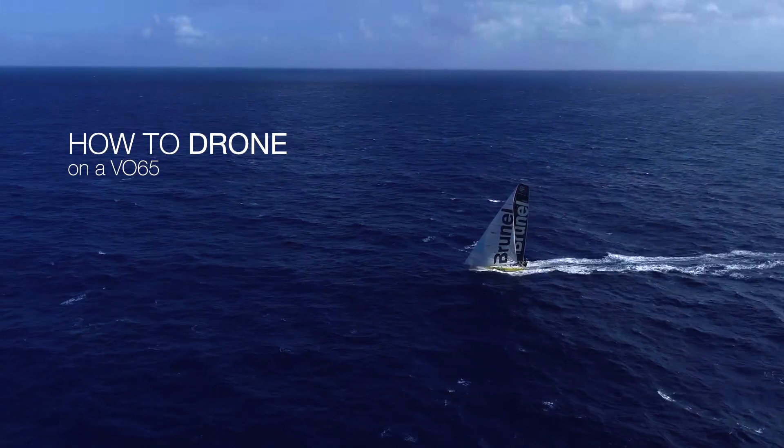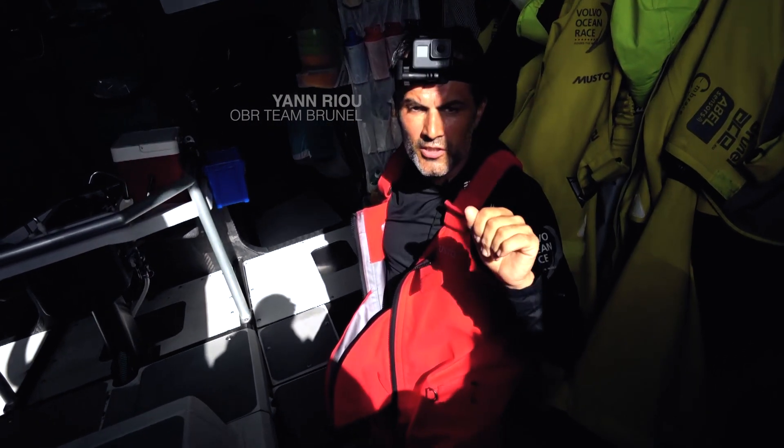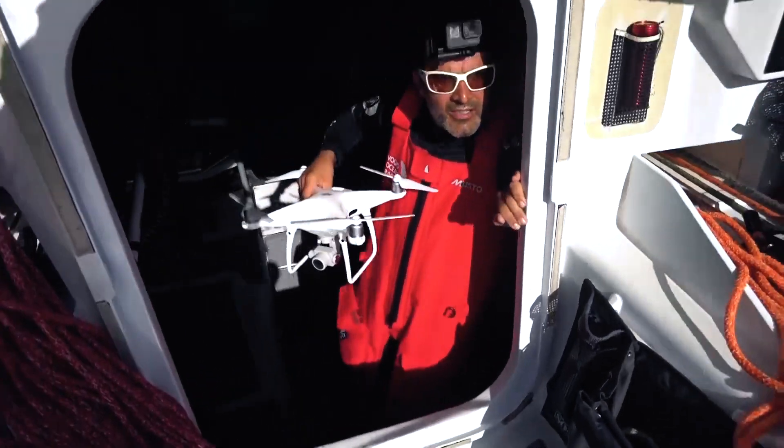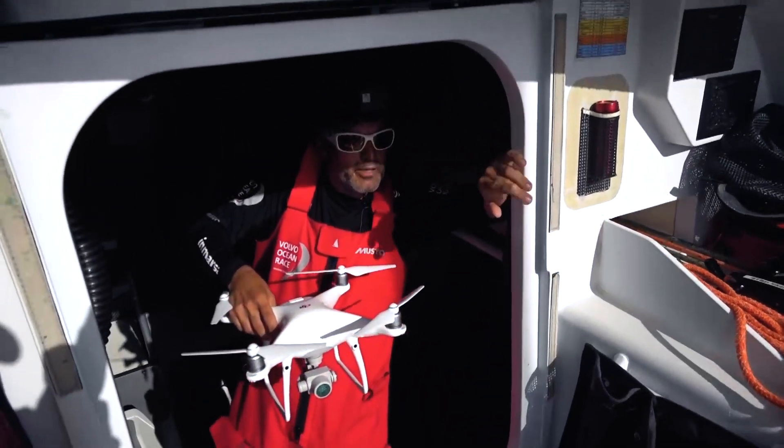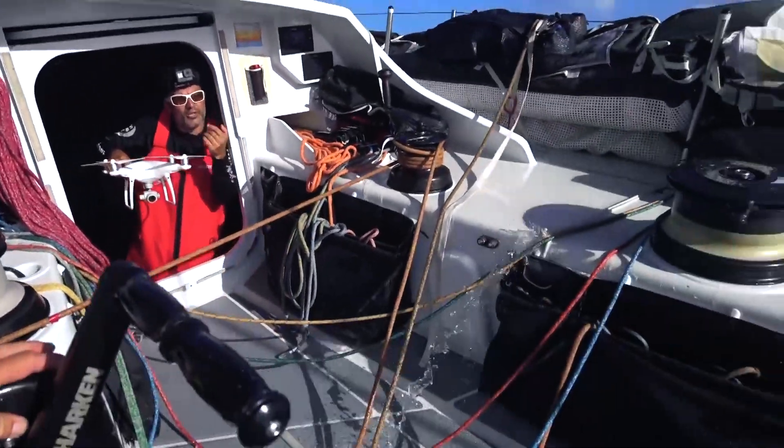So now we are going to deploy the drone. There's still a little bit of water on deck, about 18 to 20 knots. Whenever you think it's okay, you come and pick it up with the camera looking this way, so that it doesn't get any spray on the lens.